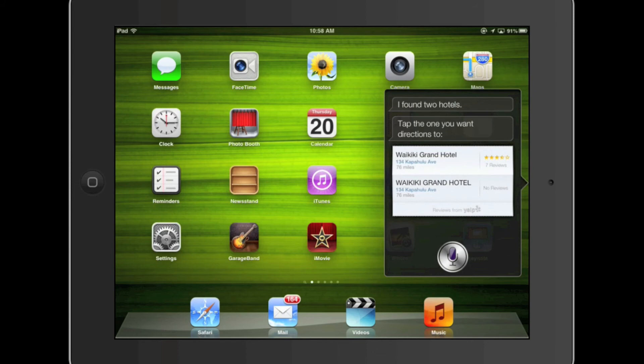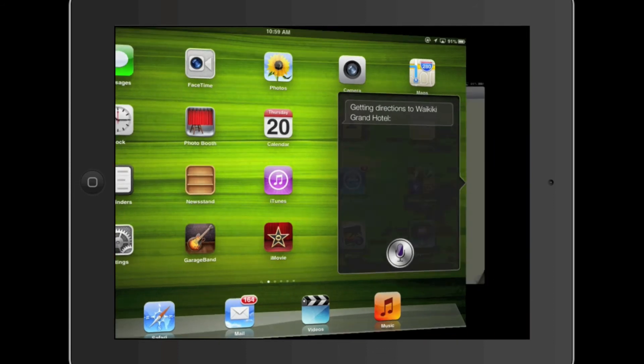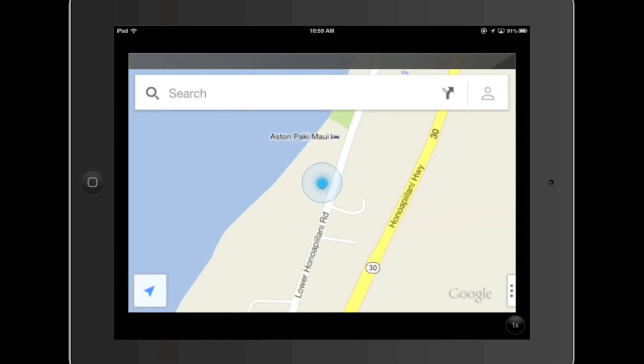Go ahead and select your location, and then you'll see that it opens up Apple Maps. But you don't want Apple Maps, you want Google Maps. Go ahead and tap Route, and there you go.